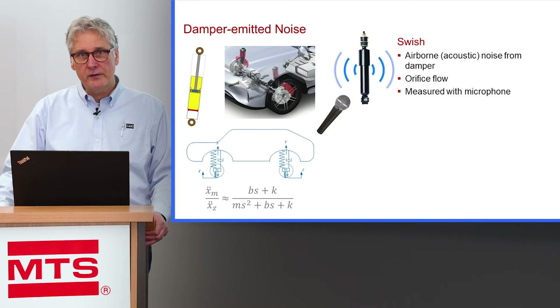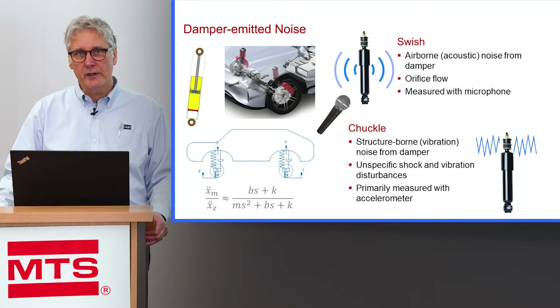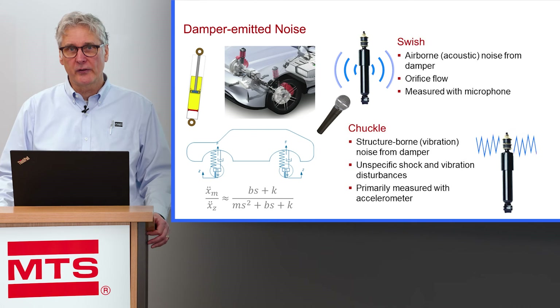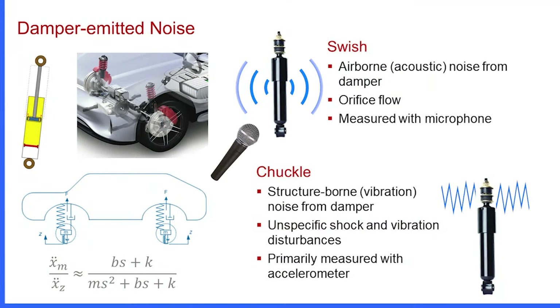Another type of NVH phenomena is chuckle. Some people may call it rumble, clatter, or trunk of lumber — it's got many different names. But fundamentally, the chuckle phenomena is different than the swish phenomena. Chuckle originates as a mechanical vibration somewhere inside the body of the shock absorber, transmitting up through the body into the damper rod, up into the upper shock mount, where it can vibrate other components and create audible noise. The primary measurement for chuckle testing is an accelerometer, since chuckle is a mechanical vibration at its origin.